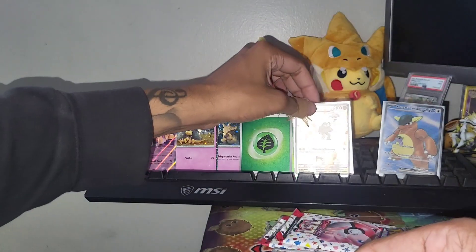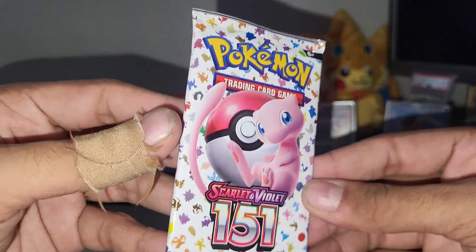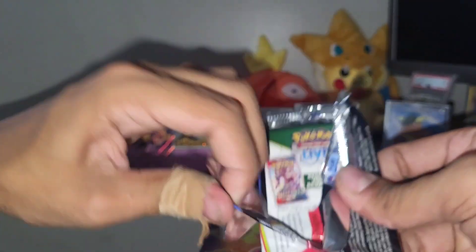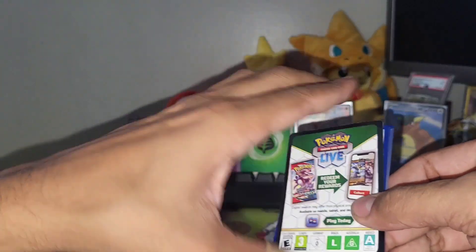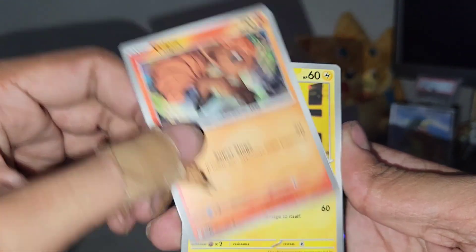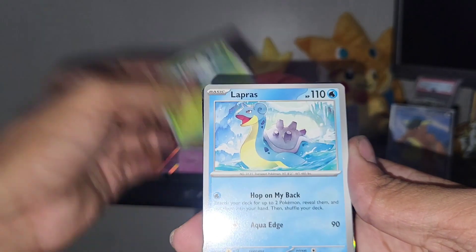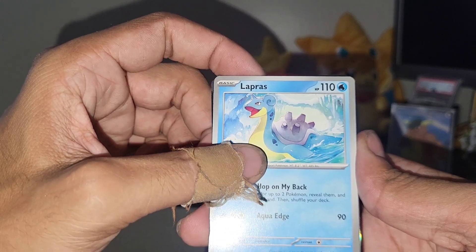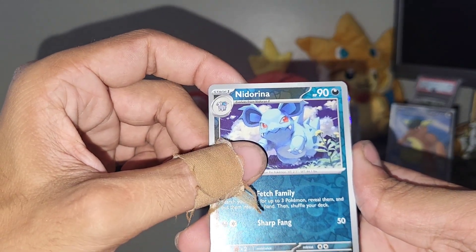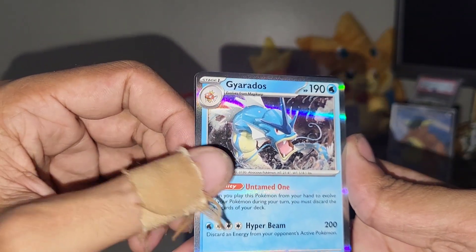My birthday is also this month, so I might ask for an ultra premium collection as a birthday present — either way I'll probably end up cracking one open at some point. The promos look really cool, like those metal cards that come with it, so seems like a lot of bang for your buck. Vulpix, Magnemite, Caterpie, Eevee — I absolutely love this set. I think it's a blast to open, especially for all the old school Pokemon lovers, so much nostalgia built in. Butterfree. Just a normal holo — Gyarados. Really cool Pokemon, I love Gyarados.